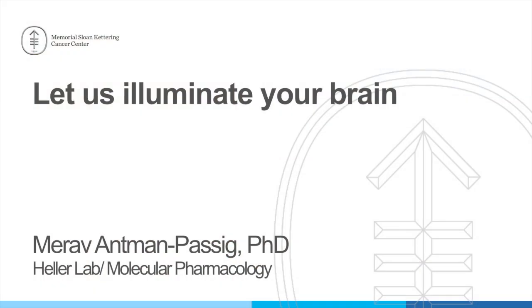Let me introduce to you Dr. Mirav Antman-Pasig from Dan Heller's lab, also in Molecular Pharmacology. She is going to talk to you about 'Let Us Illuminate Your Brain.'